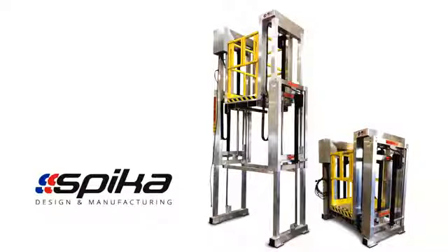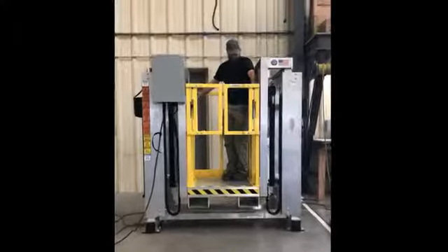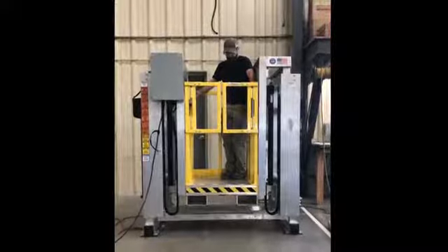No stairs, no ladders, no problem with Spica Design and Manufacturing's Terra Work Platform Series. Enter from the safety of the ground, then raise and lower to work at any desired height.